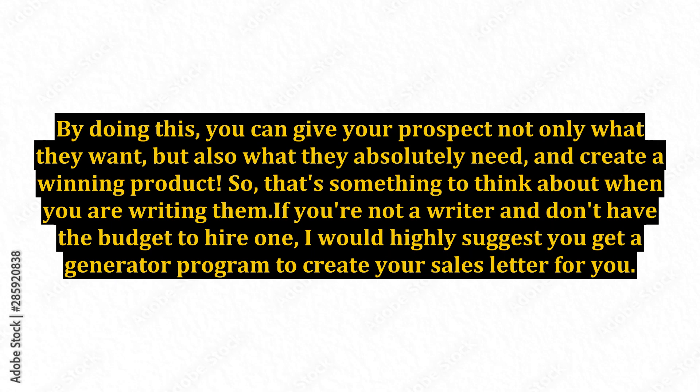By doing this, you can give your prospect not only what they want, but also what they absolutely need, and create a winning product. So that's something to think about when you are writing them.